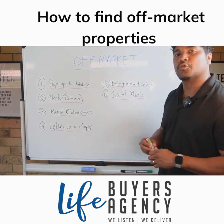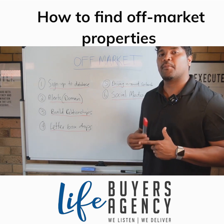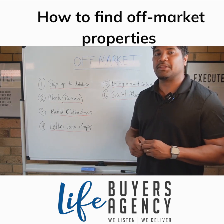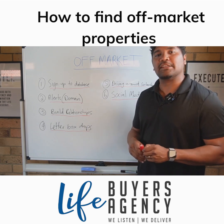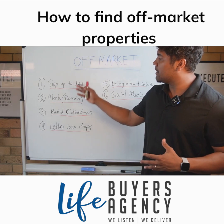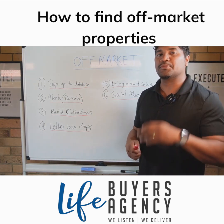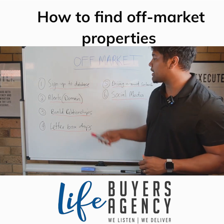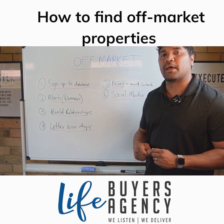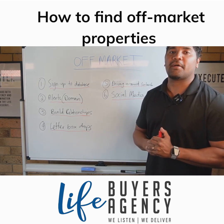Those are some tips on how to get access to off-market property. As I said, it's not an industry or trade secret only available to buyers agents. Yes, we are blessed to have visibility of a lot of off-market and pre-market opportunities, but you as a buyer can do this too. Thanks from the team at Life Buyers Agency — I hope that's helped, bye for now.